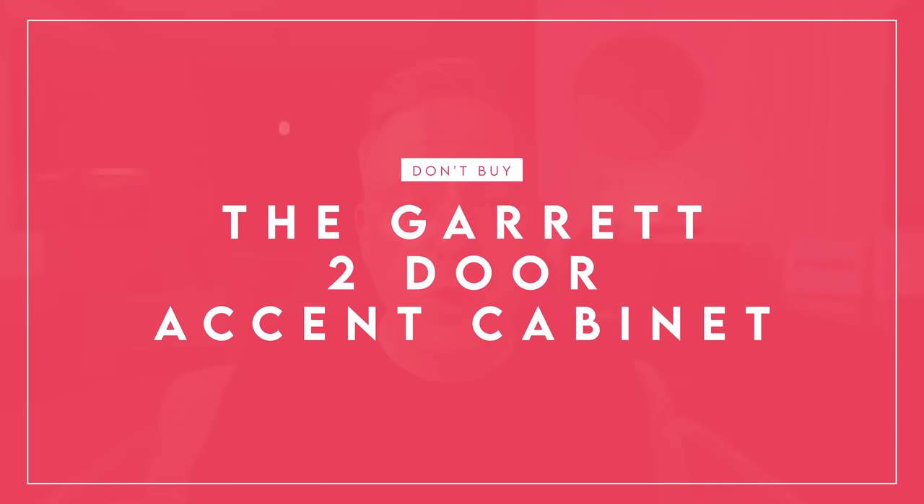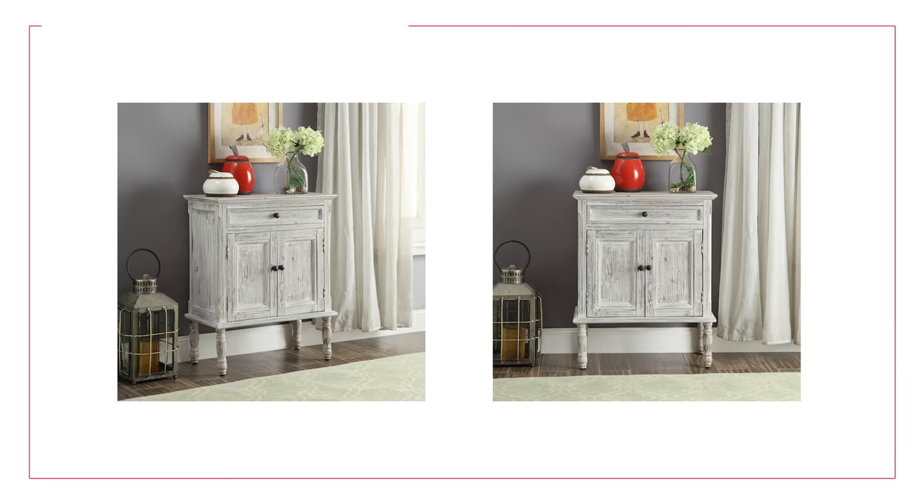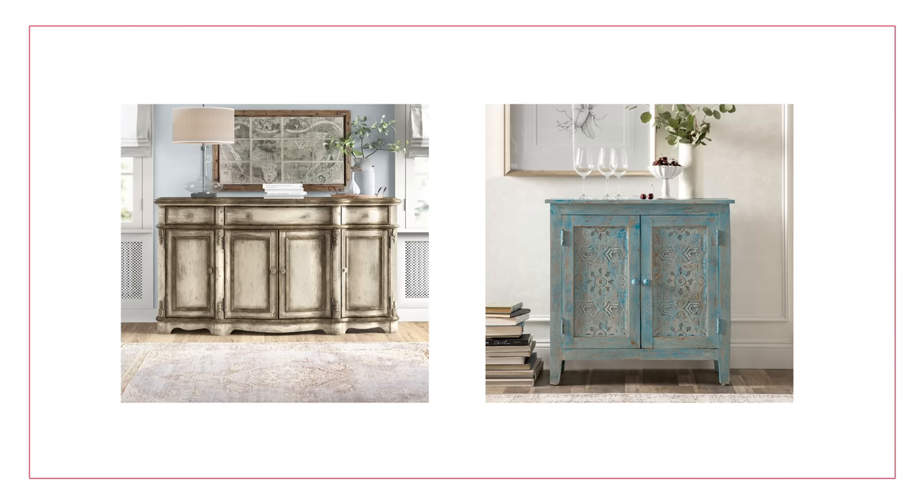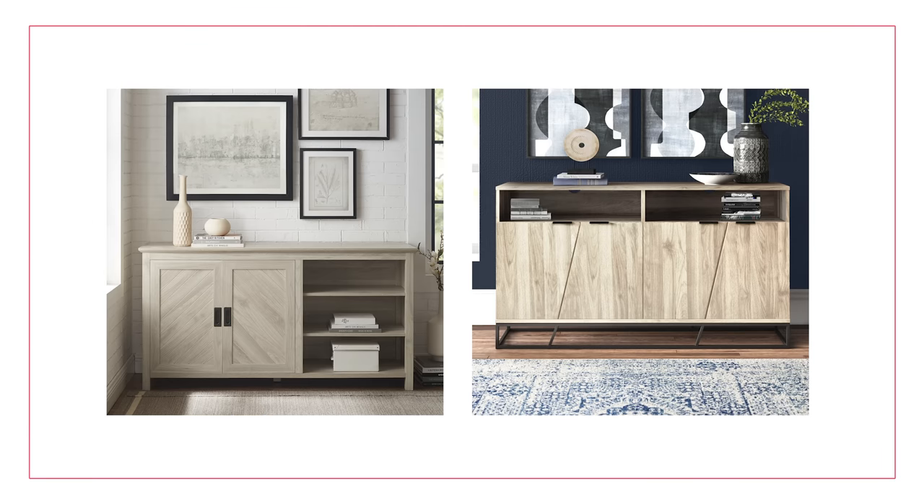Next up is the Garrett Two-Door Cabinet, which is a little bit more traditional. Traditional isn't inherently ugly — I have an appreciation for all sorts of design styles — but what I don't appreciate is really manufactured distressed wood. This shabby chic look is not chic, it's just shabby, and it's manufactured shabby, which is even worse than authentic old shabby. There are quite a few of these on Wayfair. If you're looking for something traditional, go for something more rustic and authentic. This one is a hard miss for me.